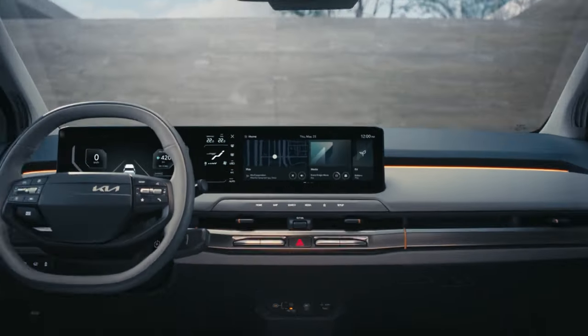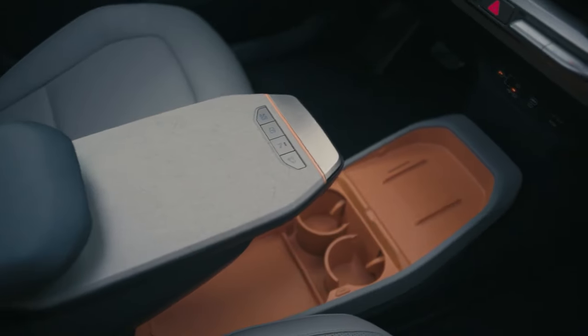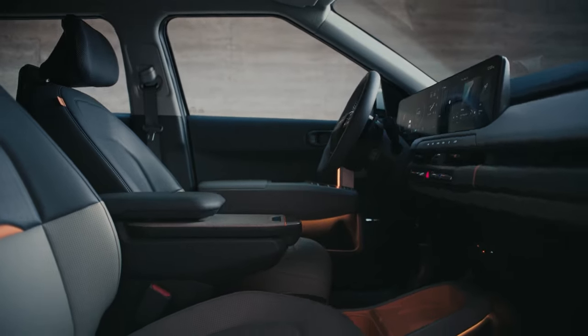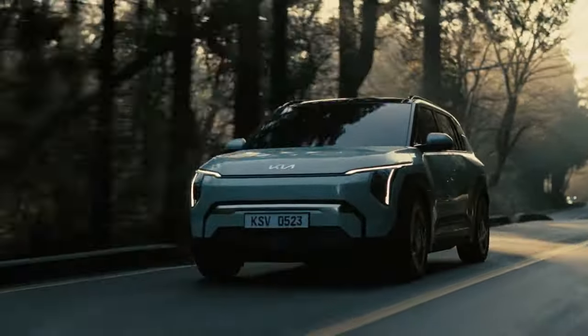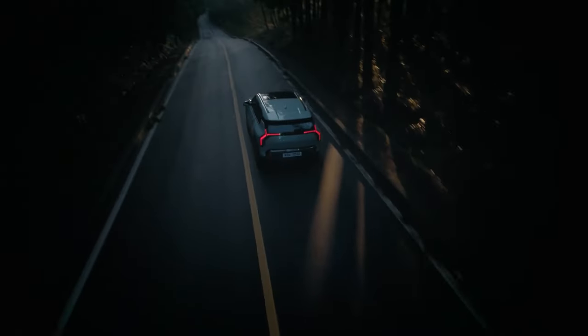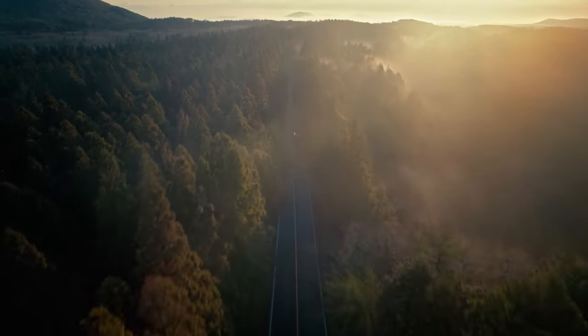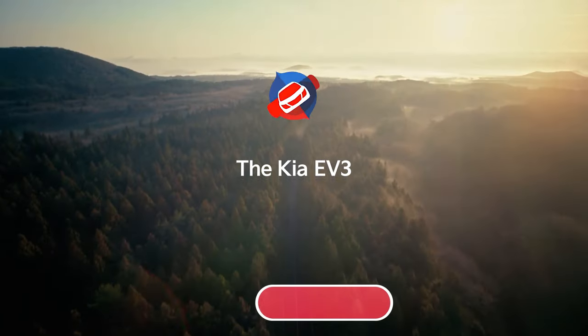In conclusion, the Kia EV3 is a fantastic addition to the EV market. Whether you're an EV enthusiast or looking to make the switch from a traditional car, the EV3 is definitely worth considering. So will it be your choice? Share your thoughts in the comments.